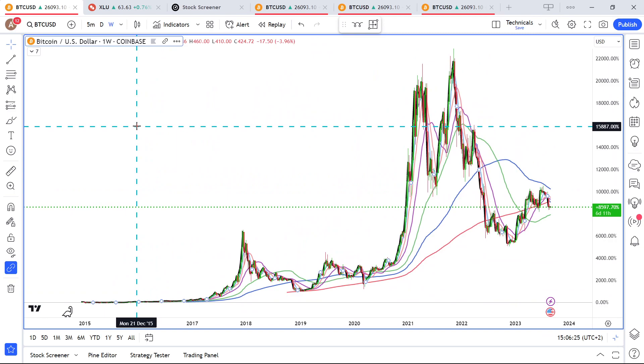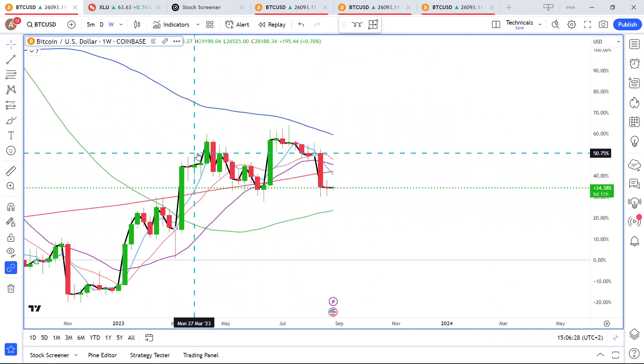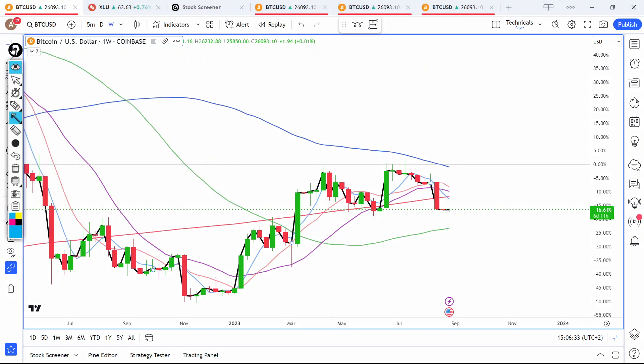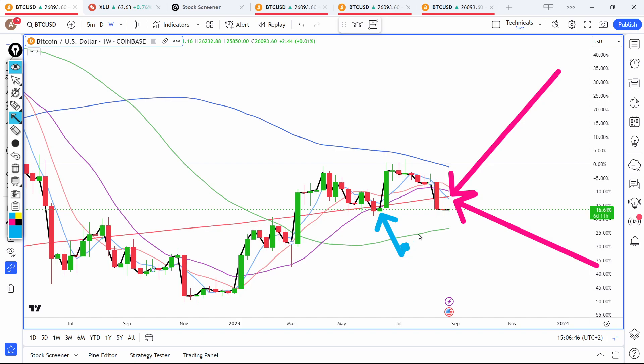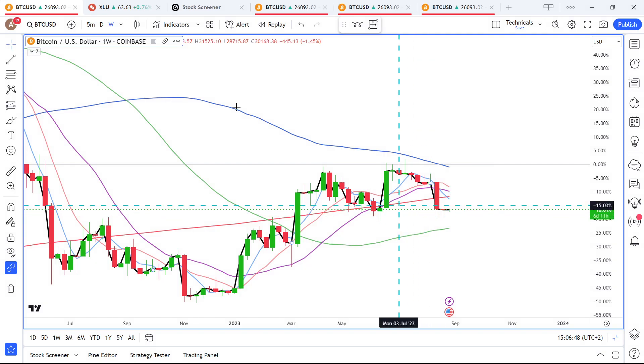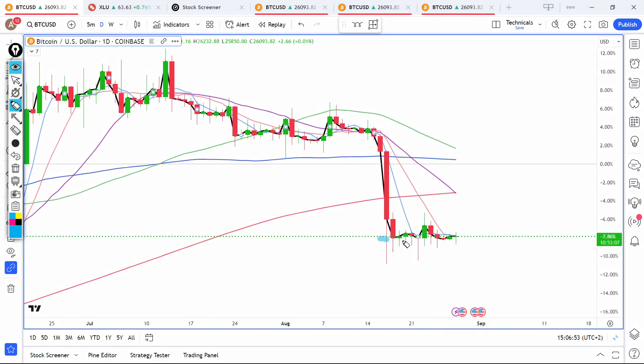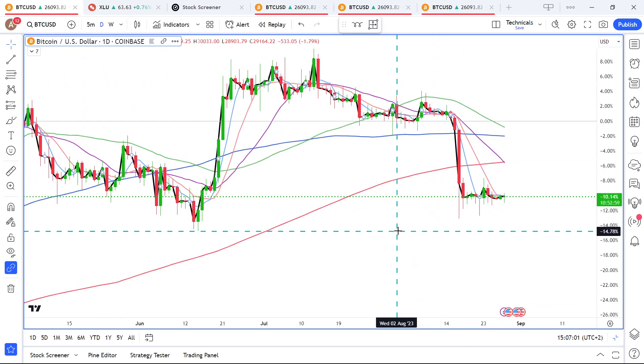This is Bitcoin on a long-term picture. We recently lost the rather important 200-week moving average — that's not good. However, we do have another thing in our favor: a double bottom and horizontal support. When we go to the dailies, you can quite clearly see that there is a floor being built here.